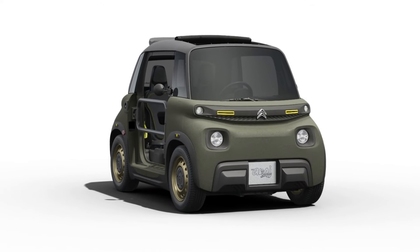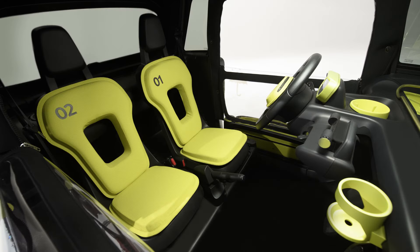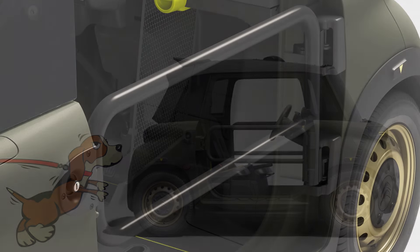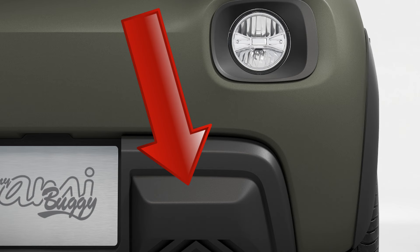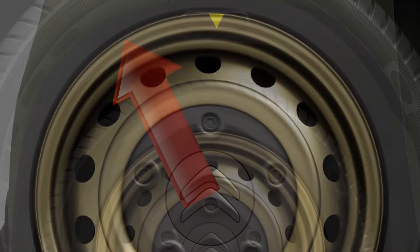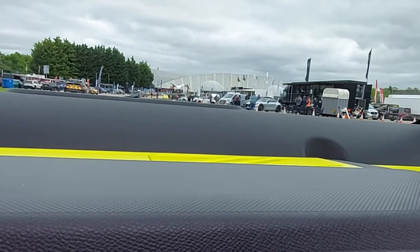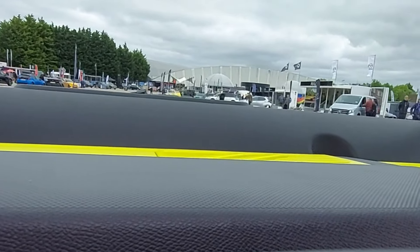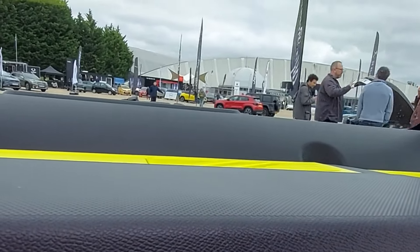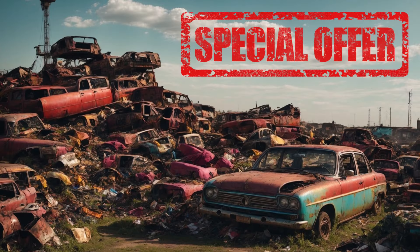Now, the Citroën Ami Buggy is a limited edition. The car we're driving today is one of only 50 examples. Special features not fitted to other models in the range include the unusual doors, the front and rear bumpers, the canvas roof, the wheel arches, and of course the golden wheels. When new, this limited edition model cost £10,495, which was an awful lot for what it is. But nonetheless, all 50 examples sold out in only 17 minutes and 28 seconds. So if you want one now, you'll have to find one second hand.